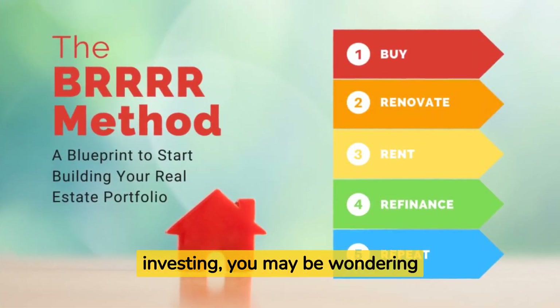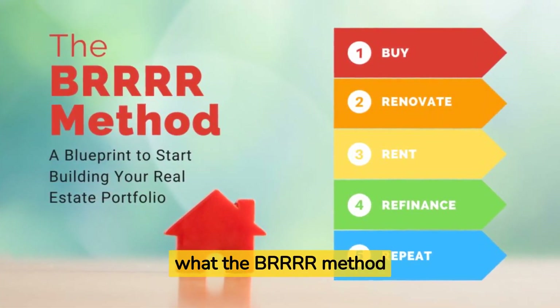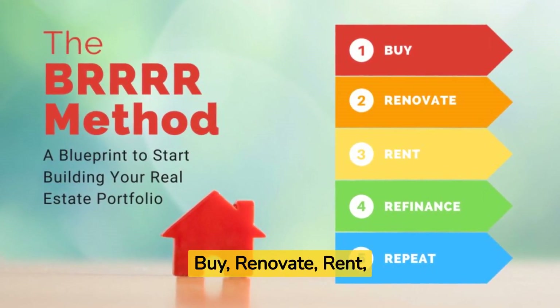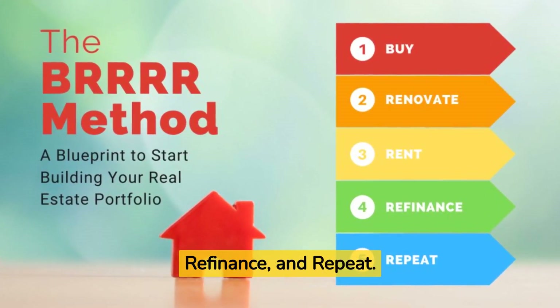If you're new to real estate investing, you may be wondering what the BRRRR method is all about. It stands for buy, renovate, rent, refinance, and repeat.